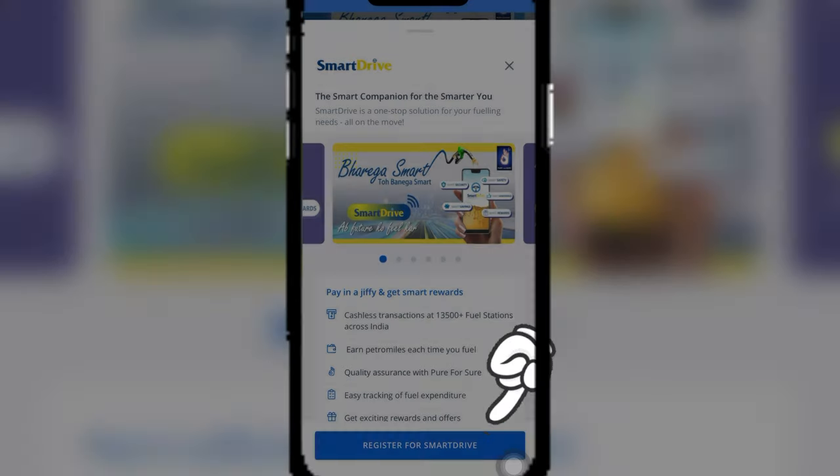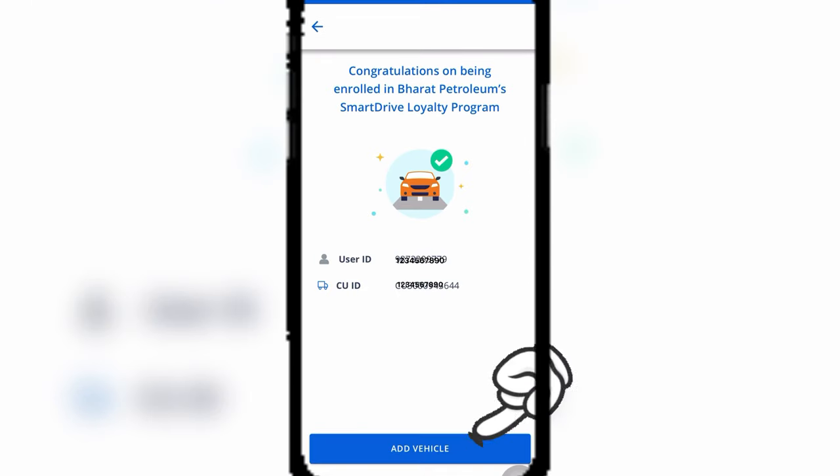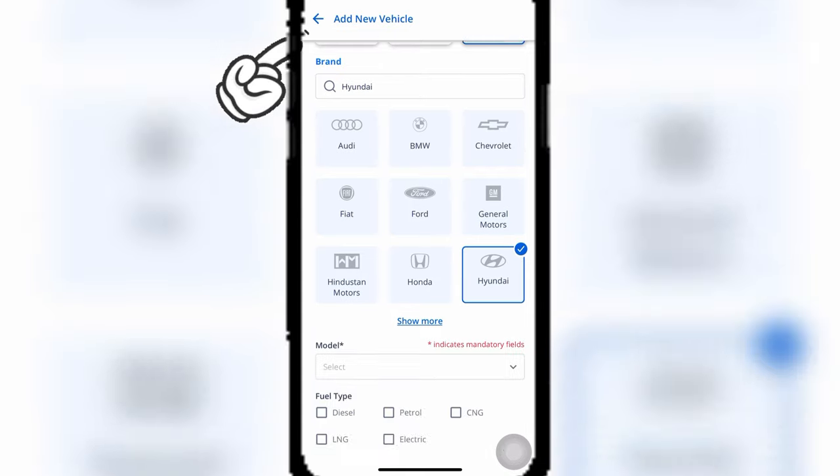Click on Register for Smart Drive and enter the required details such as name, pin code, city, etc. Now you need to add your vehicle type and vehicle number, and then submit.